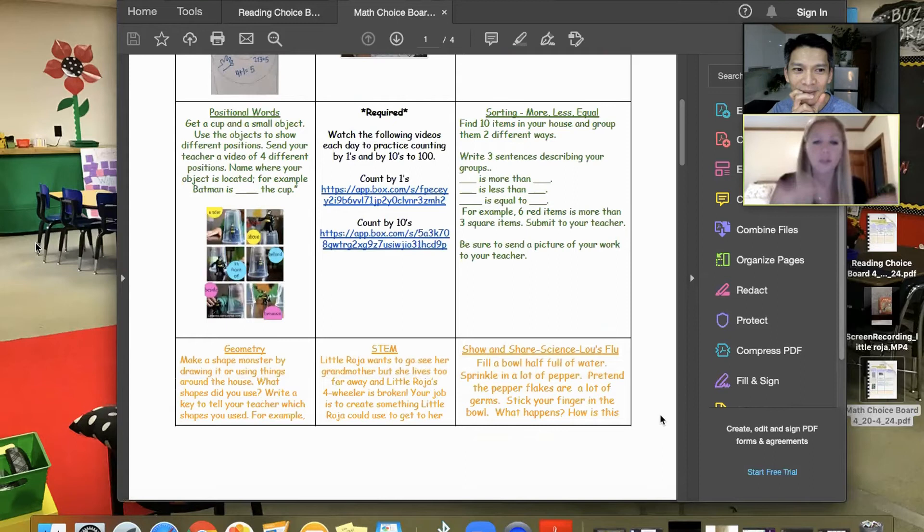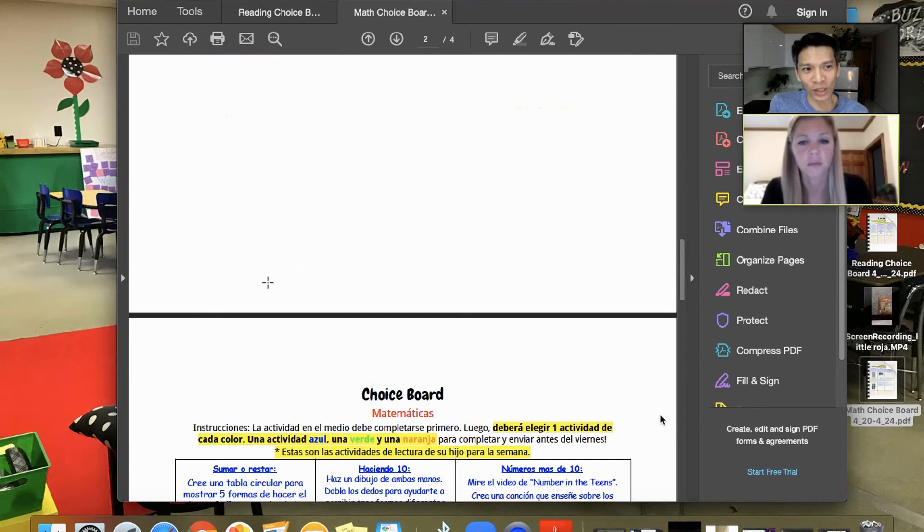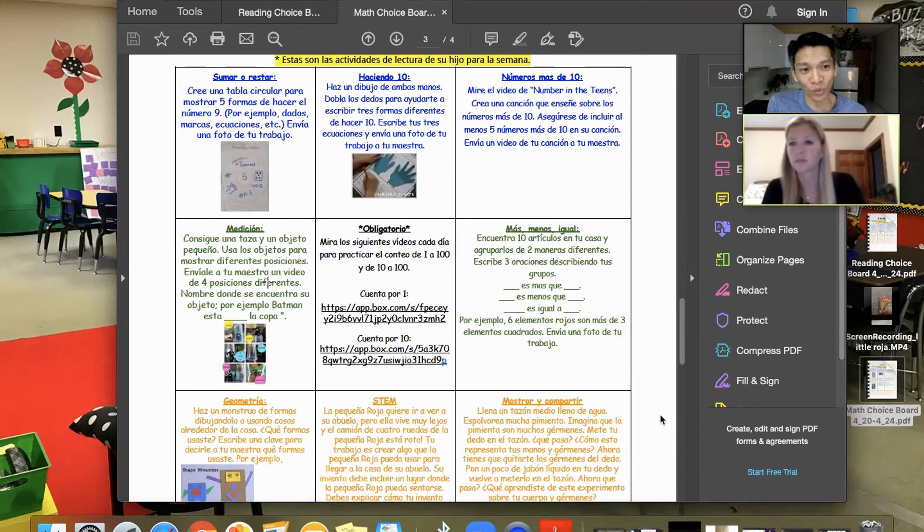So this work is asynchronous — kids are doing it on their own with families — but you also have synchronous activities where kids check in. Can you tell me more about that? Sure — like our feelings check-in.